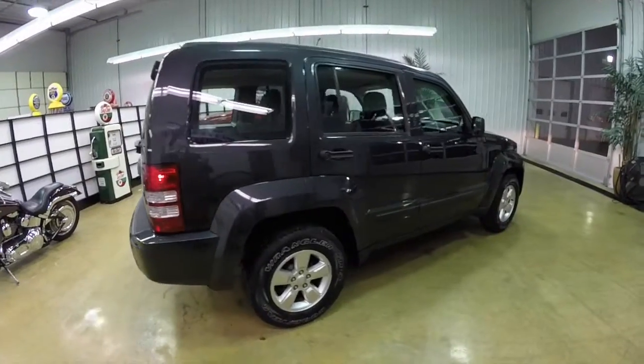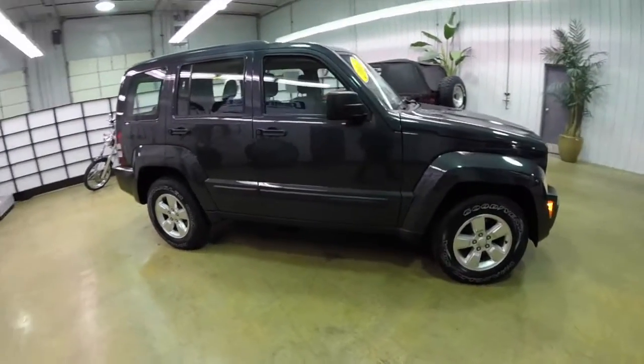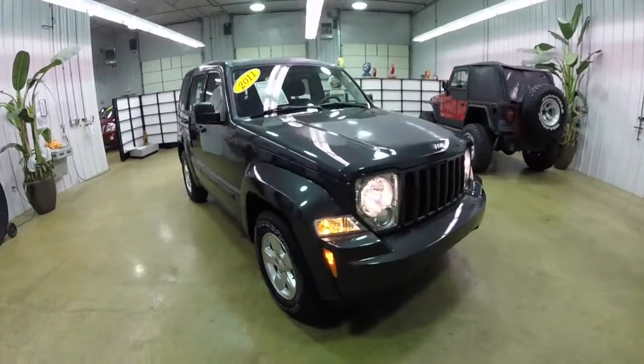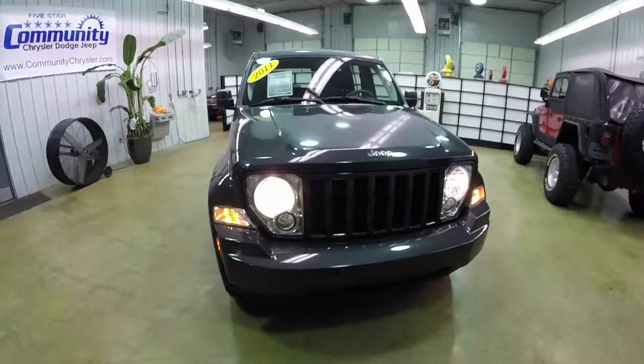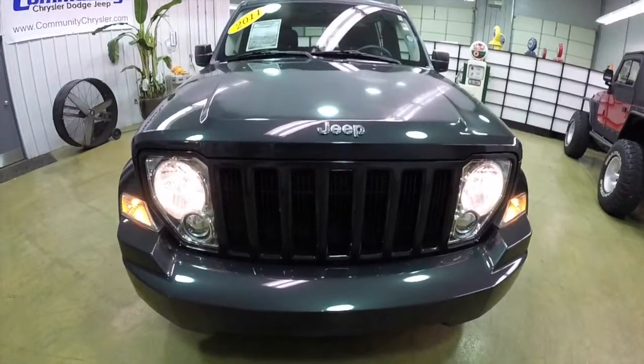This does conclude our quick walk around look at this 2011 Jeep Liberty Sport 4x4. If you have any questions or would like to see this vehicle, please contact our showroom. One of our friendly sales staff will be more than happy to answer any questions you may have. And as always, thanks for watching.